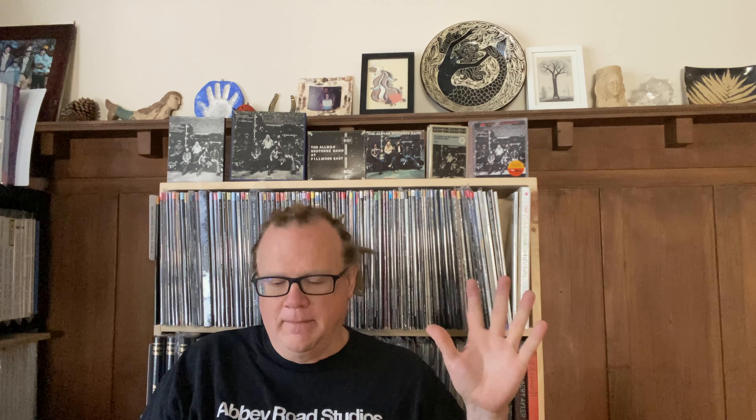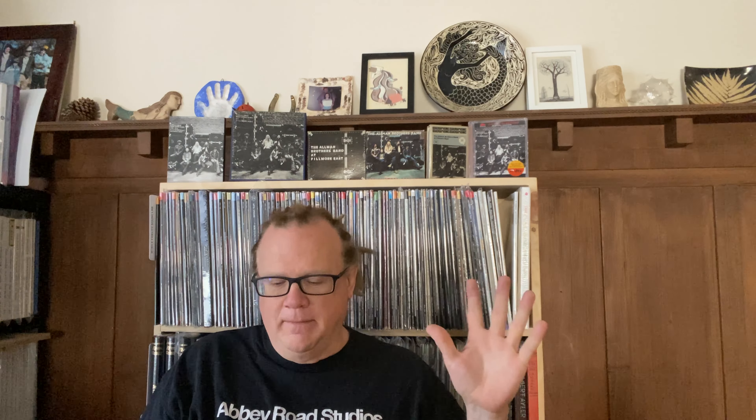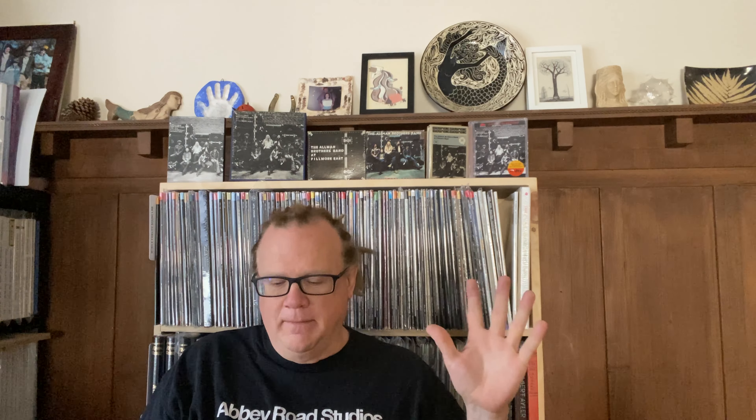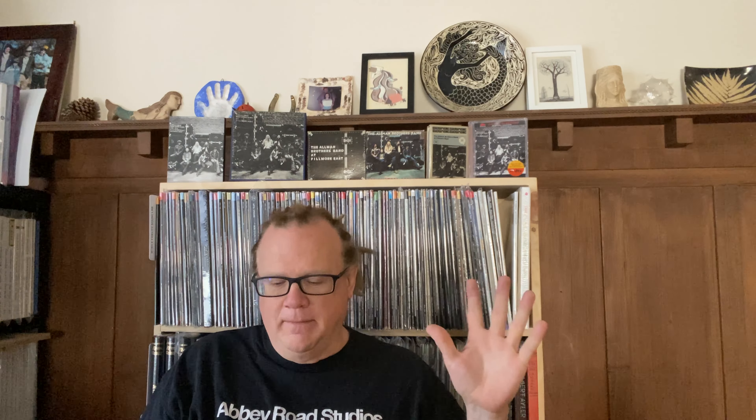One more thing about the original: the lacquers were cut by George Paris, and he's one of those mastering engineers having a resurgence and rediscovery as mastering engineers become more coveted. There are a lot of initial pressings from the 70s and reissues that he's featured on, and he always has a good reputation — his sonics are always outstanding.